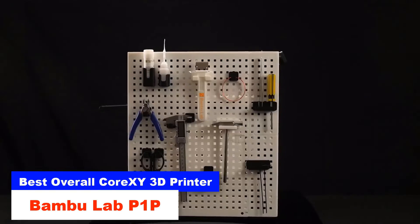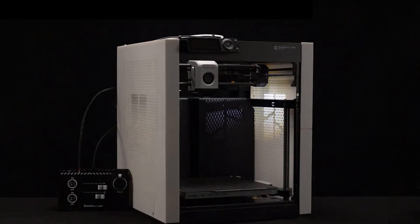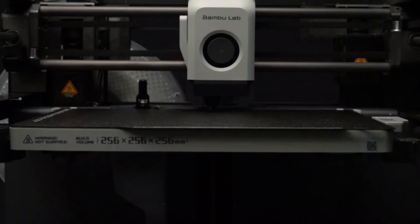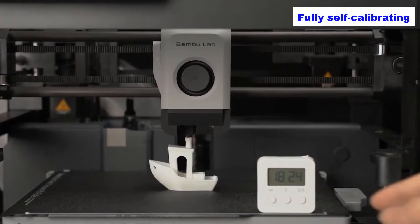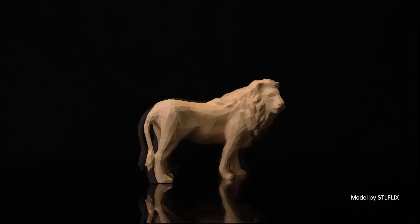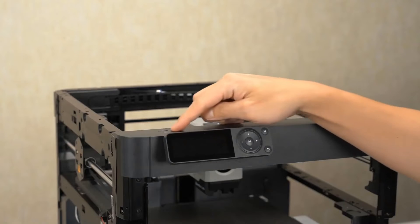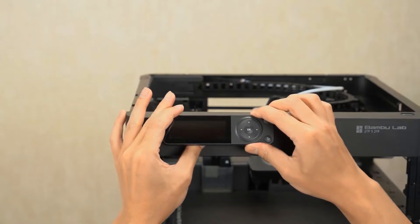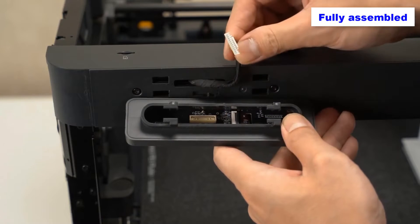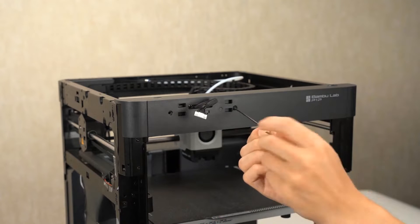Best Overall CoreXY 3D Printer: Bambu Lab P1P. The Bambu Lab P1P is a game-changer for 3D printing enthusiasts, bringing an end to the tedious task of manually leveling print beds and setting Z-heights. This fully self-calibrating machine boasts a spacious print bed measuring 256 x 256 x 256 mm, along with a reliable direct drive extruder that simplifies printing with flexible materials. Setting up the P1P is a breeze — it comes almost fully assembled. Just spend 15 to 30 minutes attaching the printer's screen, unscrewing a few screws holding the build plate, and removing some styrofoam.